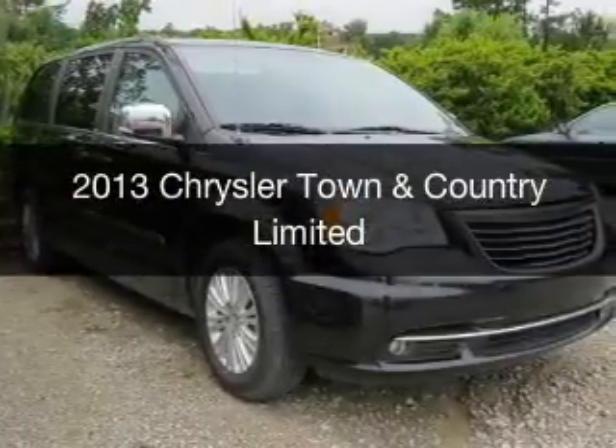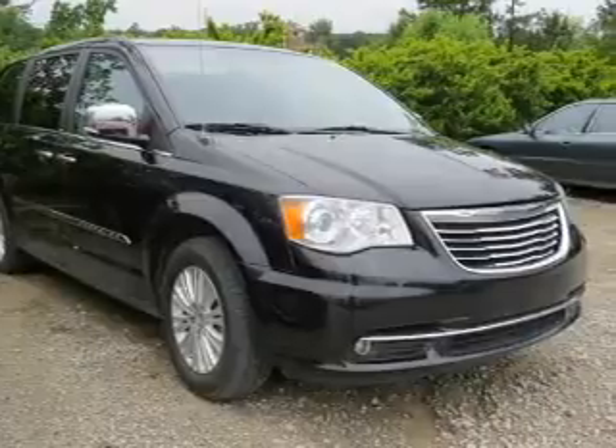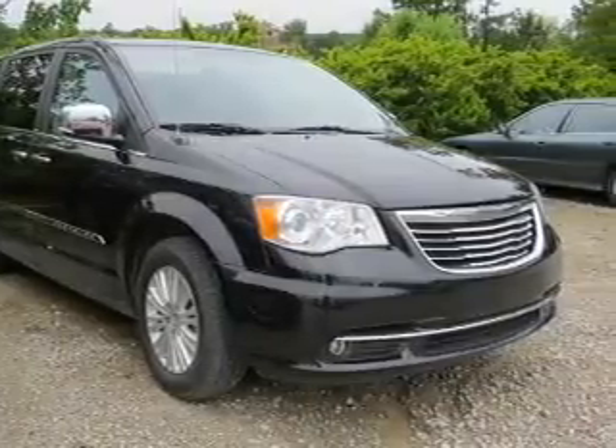This is a used 2013 Chrysler Town & Country. It's powered by front-wheel drive, a 3.6 liter, 6-cylinder engine, and an automatic transmission.